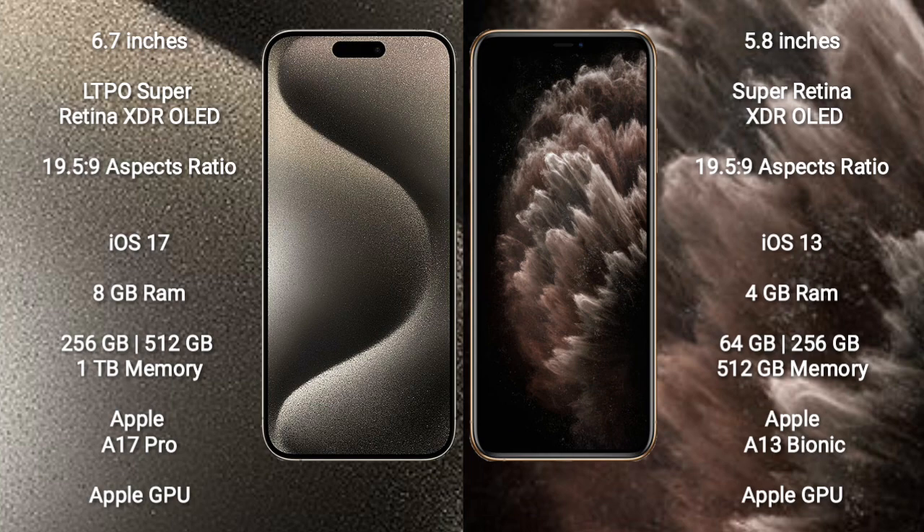The iPhone 15 Pro Max comes with 8GB RAM and 256GB, 512GB, or 1TB internal storage, powered by the Apple A17 Pro processor with Apple GPU. The iPhone 11 Pro comes with 4GB RAM and 64GB, 256GB, or 512GB internal storage, powered by the Apple A13 Bionic processor with Apple GPU.